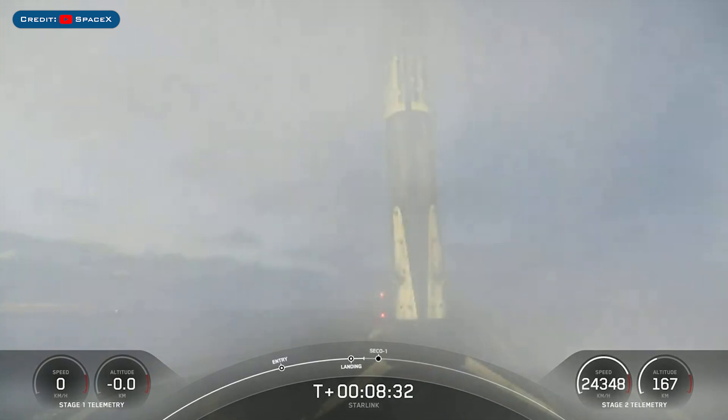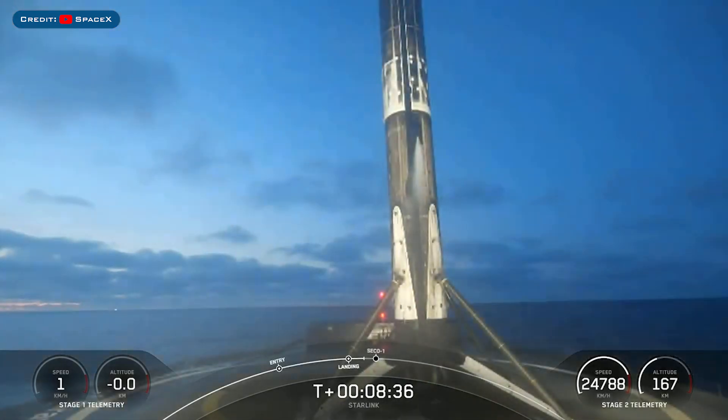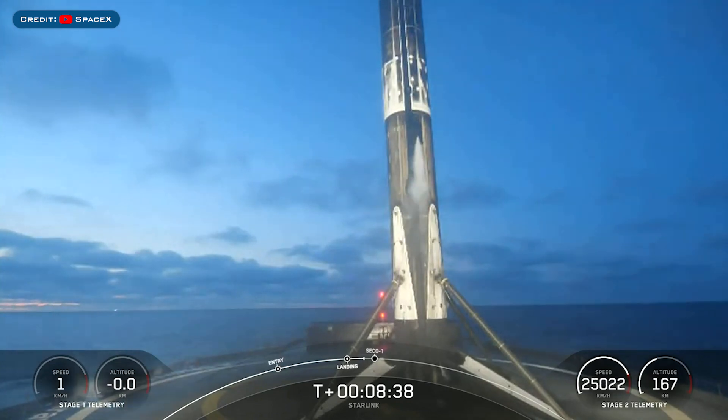Stage 1 has successfully landed on our drone ship, A Shortfall of Gravitas. This is the 111th recovery of a Falcon 9 first stage booster.